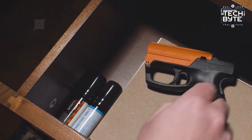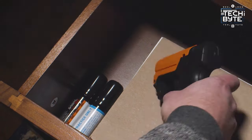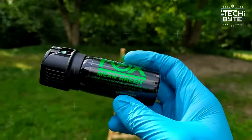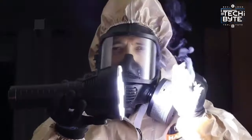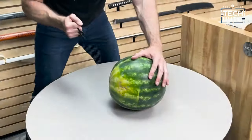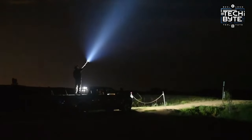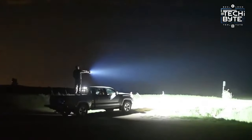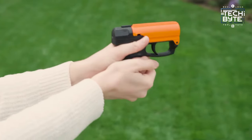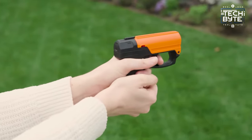In a world where safety comes first, imagine having the best tools to defend yourself. These are like cool gadgets that are small and easy to carry, but they keep you safe and make you feel secure. They come in different shapes and sizes, each with special features to protect you. Let's check out some of the best ones that can help keep you safe and give you peace of mind. Stay tuned for the Tech Byte, where we'll dive deeper into these amazing gadgets.